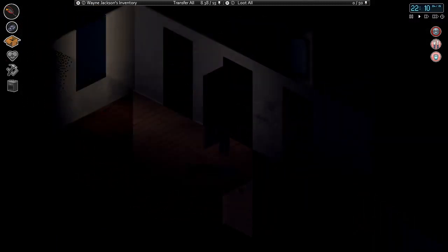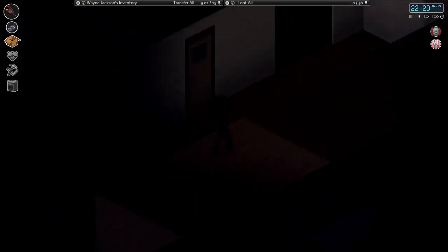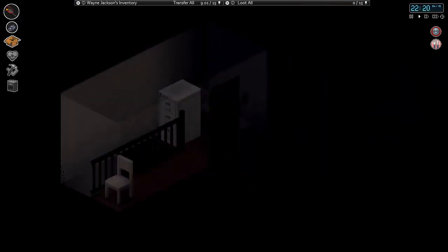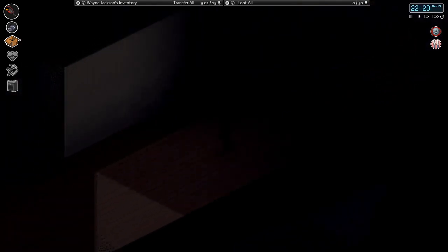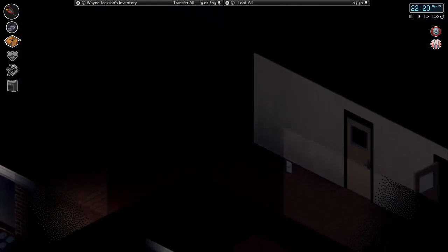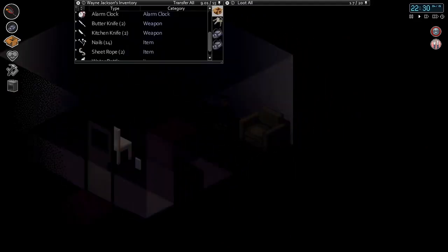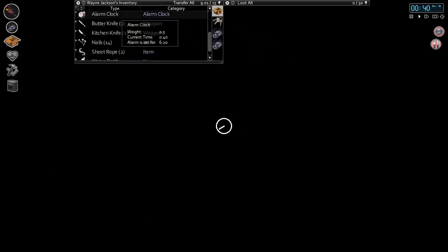Let's go fill up our bottle in one of these bathrooms. Should we take a look at the stairway? Let's make sure that filing cabinet's still there — it is. That alarm worried me a bit. We'll take a look downstairs in the morning. Let's close that. We'll eat something in the morning as well. It's 10:30 — alarm is set for 6:20 a.m. Sleep.